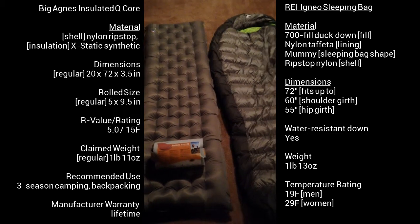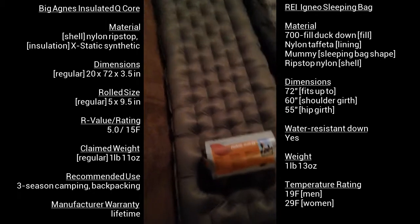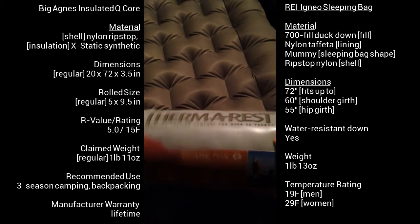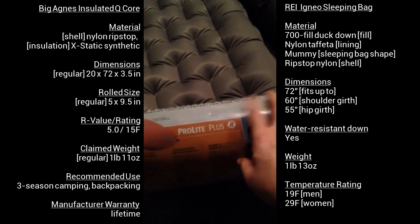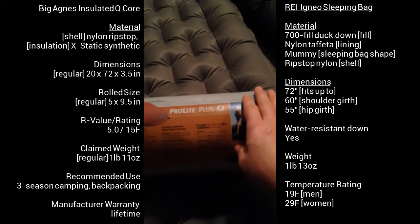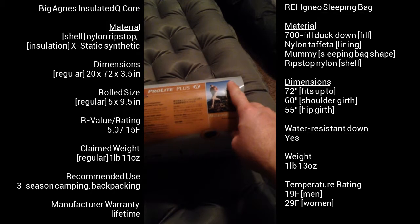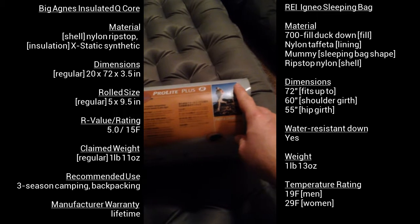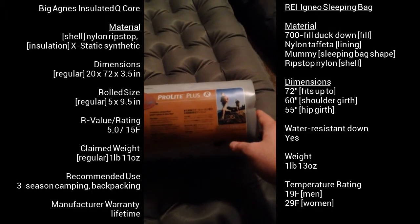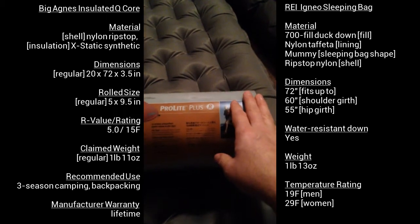So I just wanted to talk about my sleeping pad and sleeping bag and why I went with them. First, I want to talk about the one I did have, which was the Therm-a-Rest Pro-Lite Plus. The reason I chose it at first — I consider myself an ultralight hiker. However, being only an inch and a half thick with an R-value of 2, it just didn't get me up off the ground and wasn't warm. Even though it says 4-season, it just wasn't comfortable for me. And another reason was I'm a side sleeper — being an inch and a half thick, it just wasn't for me.